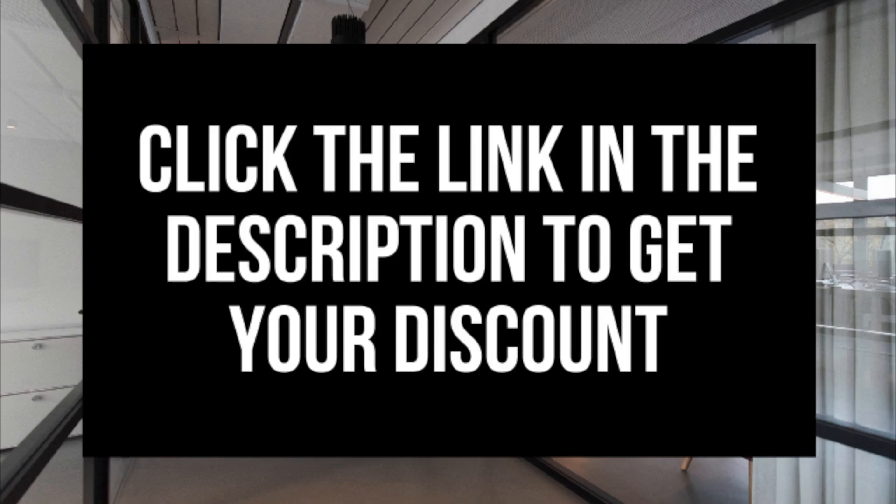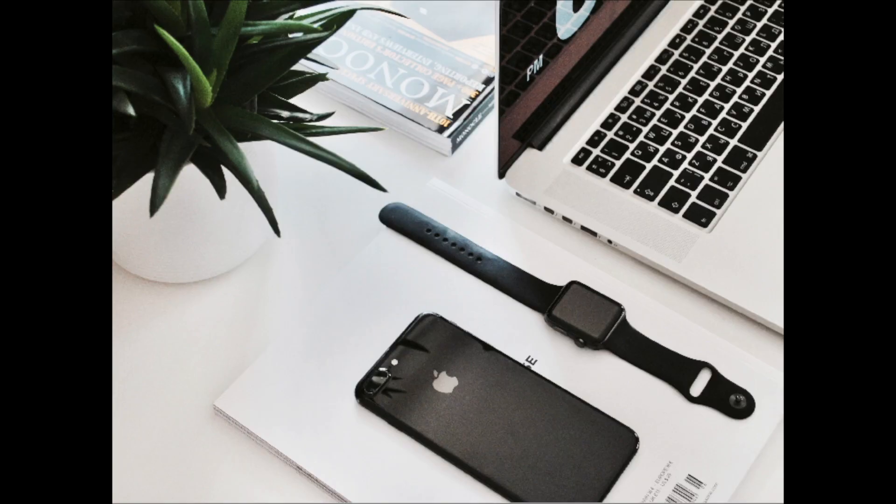Enjoy your Bluehost coupon code discount. All right, guys, thanks for watching. That is my Bluehost exclusive discount. Give this video a thumbs up and subscribe to our channel for more WordPress video tutorials.